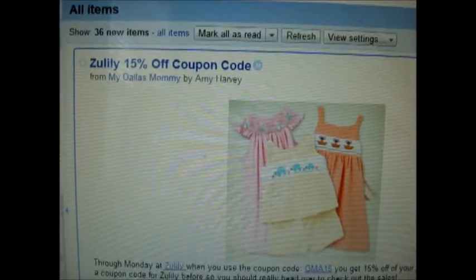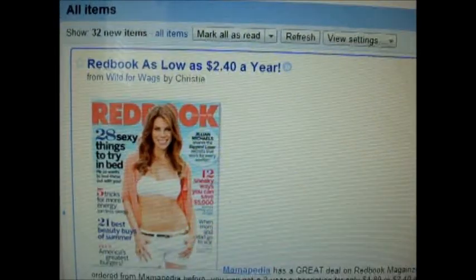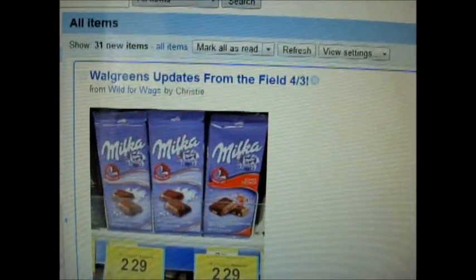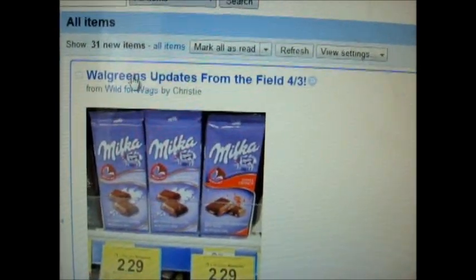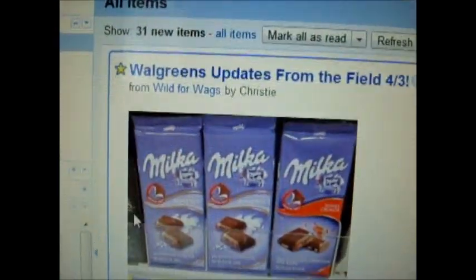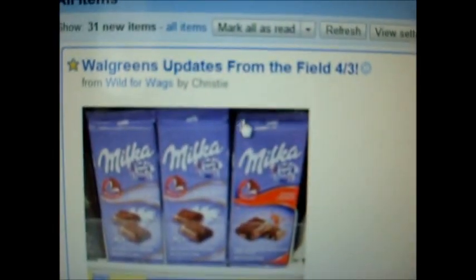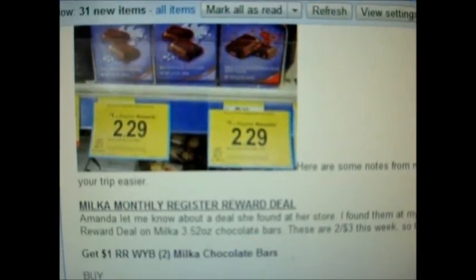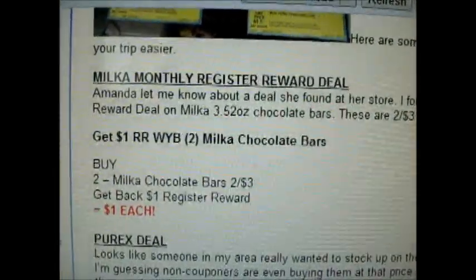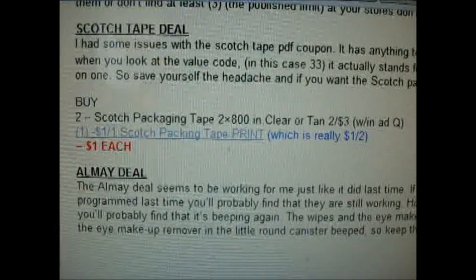I see things like Groupon — I'm part of it — Zulily, and I just kind of go through it real quick until I find something that I like. Walgreens Updates — I shop at Walgreens a lot, so I would star that, and then that puts that post right there for easy access. So I look through and I read and I find what I want to do.